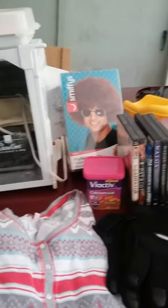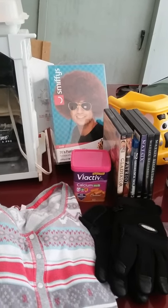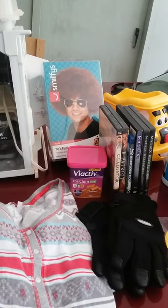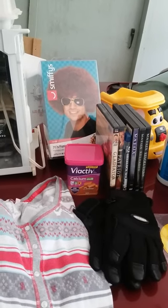We got this little costume wig as a joke for my brother. We thought that would be funny because of some experience he had back when he had big hair in the 80s.